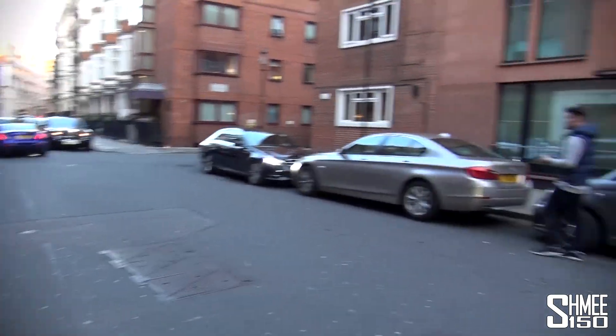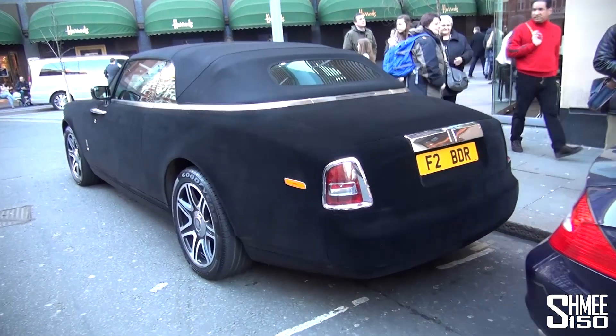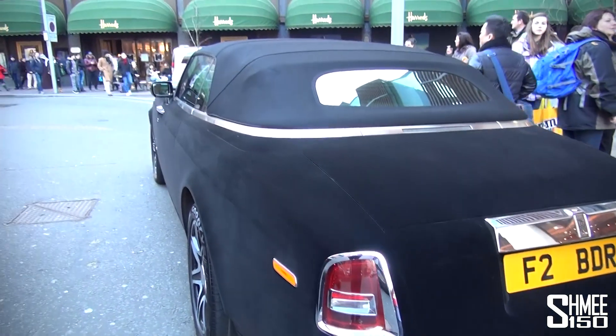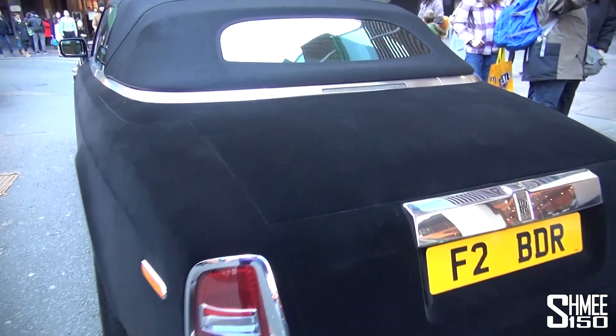There's an SLR and another Rolls-Royce back there too — welcome to London! There we go, velvet Rolls-Royce Phantom Drophead, standard London timing with the SLR rolling past as well.